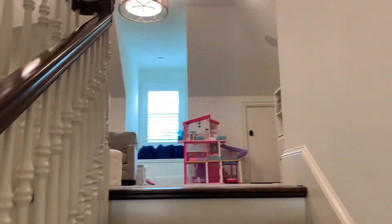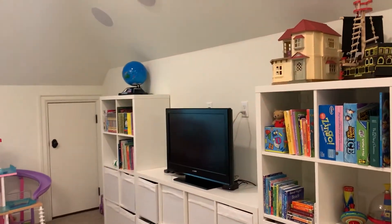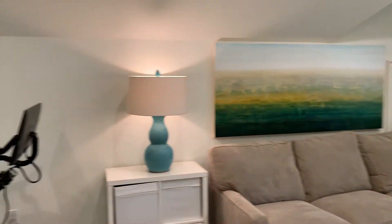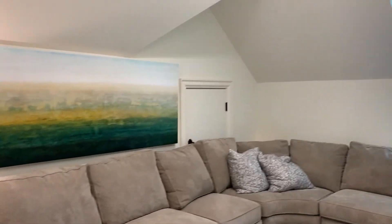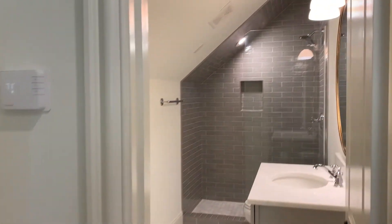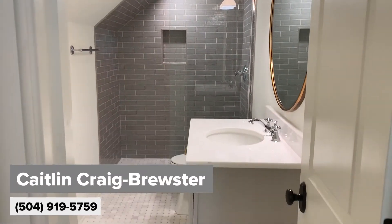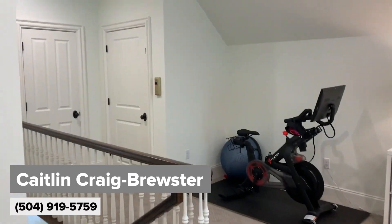Walking up now to the third story — this is an incredible flex space. It could be used as a children's playroom or an additional bedroom. There's great storage behind each section of the room for attic space. This room also has a beautifully designed full bathroom. The elevator comes to the third floor as well.